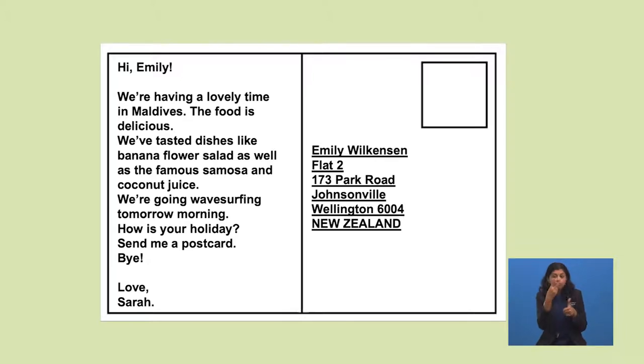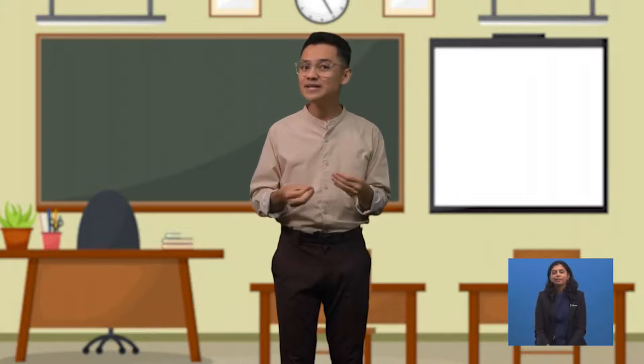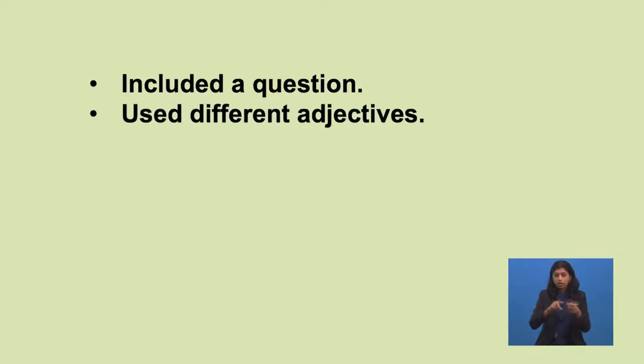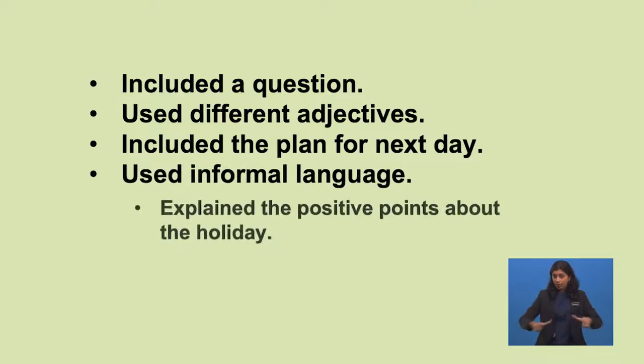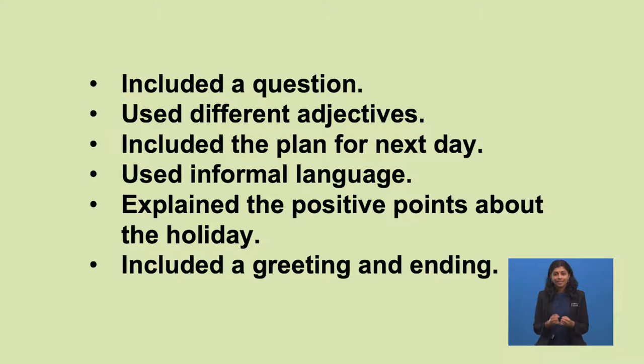Can you find the linking words and phrases Sarah used? The answers are: 'like', 'as well as', 'and', and 'and'. Now, let's check which points have been included in the postcard: included a question, used different adjectives, included the plan for the next day, used informal language, explained positive points about the holiday, included a greeting, and an ending.